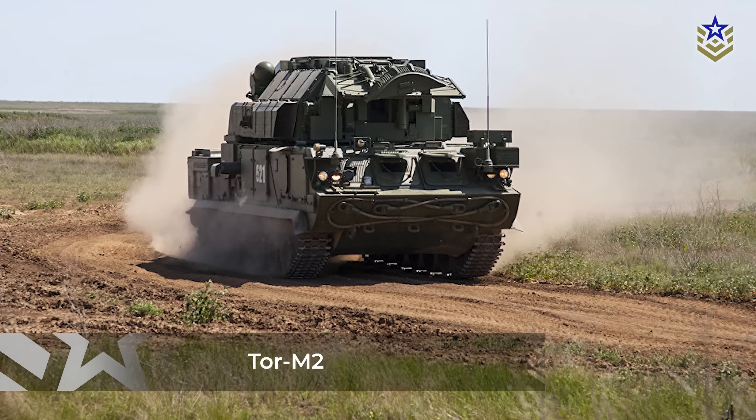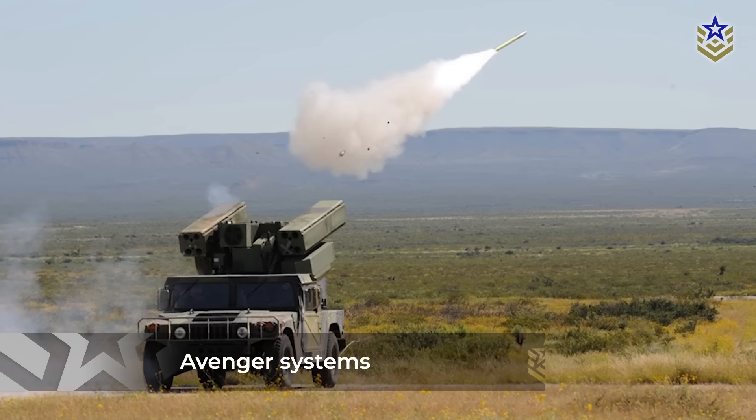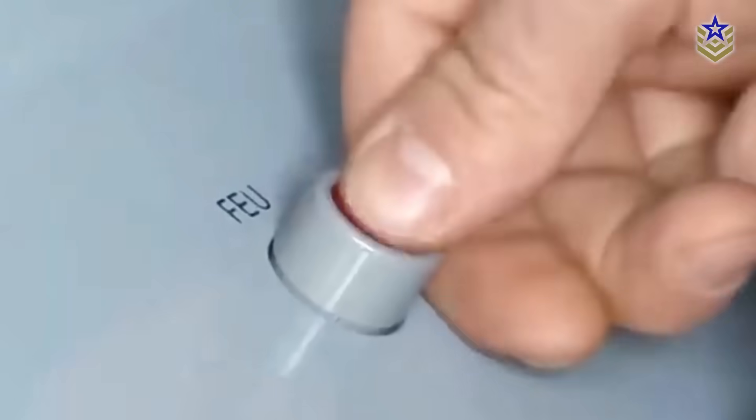Egypt's short-range defenses rely on the Russian Tor M-2, U.S.-built Avenger systems, and French Crotale-NG batteries. These point-defense systems fill gaps left by longer-range missiles, particularly against fast aircraft and swarm drones.